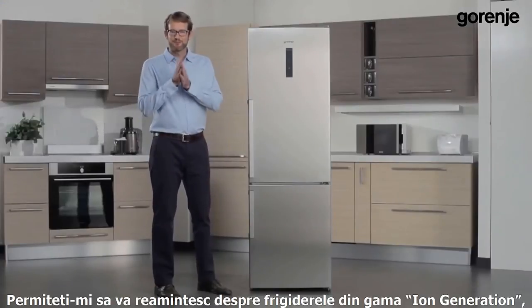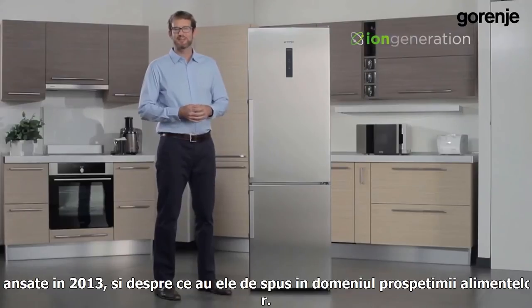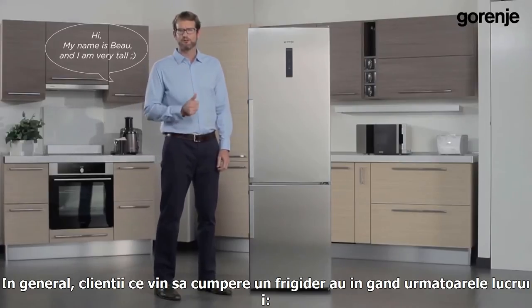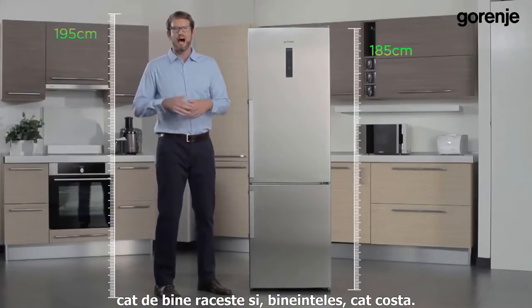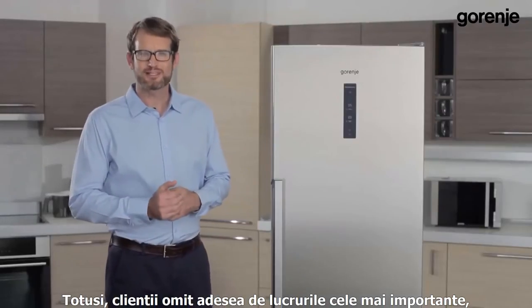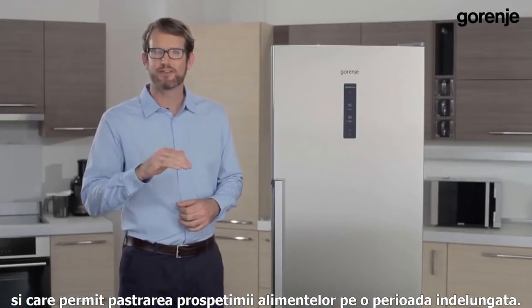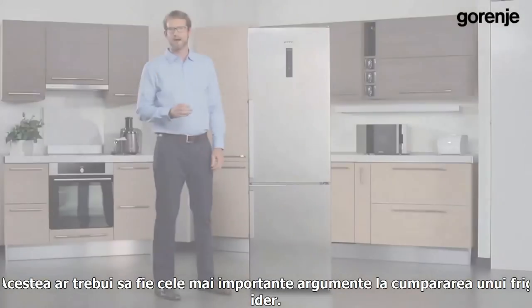Hello everyone. Let me refresh your memory about the Iron Generation refrigerators from 2013 and its story of freshness. Consumers have the following things in mind when looking for a new refrigerator: its dimensions and how it fits into their kitchen, how effectively it cools the air, and of course the price. However, they often forget the most important things hidden inside the refrigerator which keep the food fresh and healthy for as long as possible. These should be the most important reasons for buying a fridge.